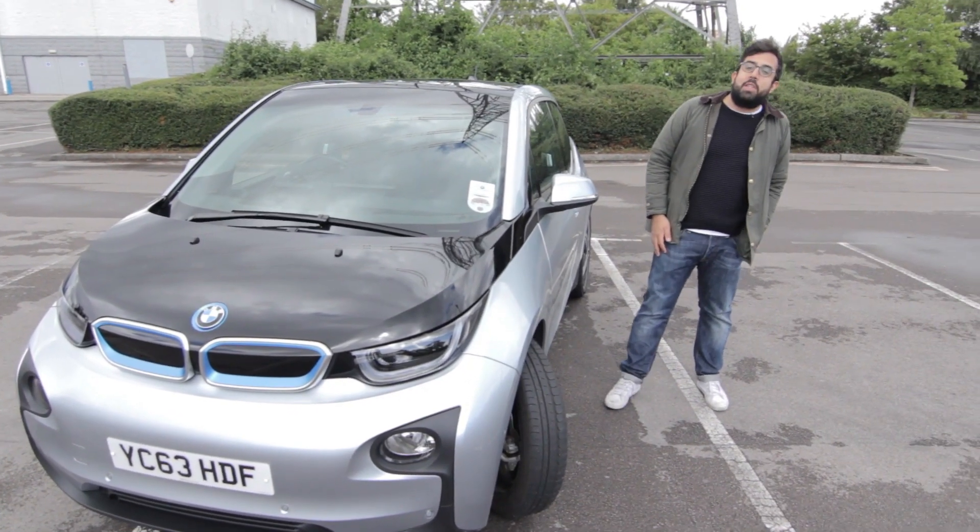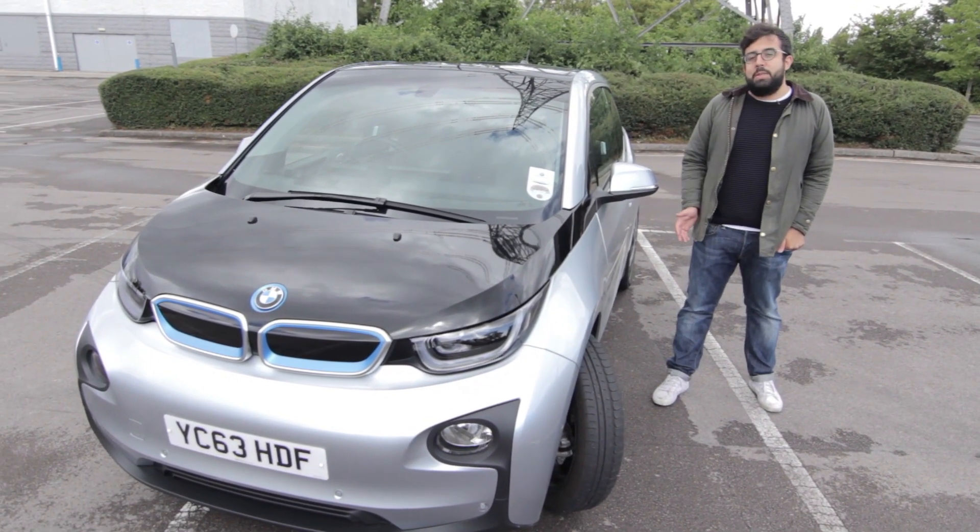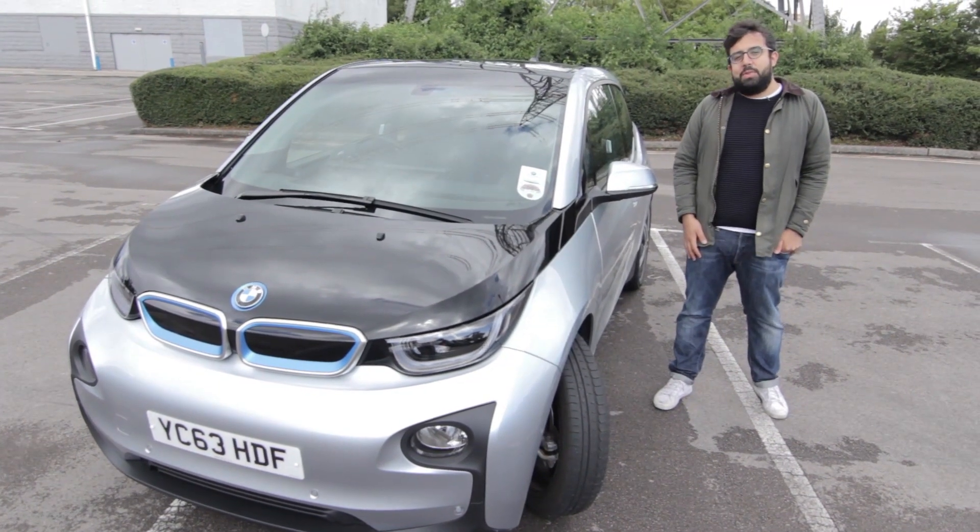Hi, and welcome to the Future Car Show, the series where we look at the motors that will be driving you into the future.